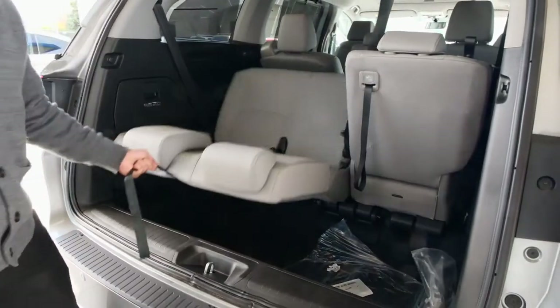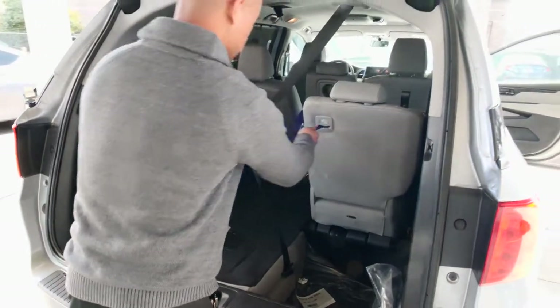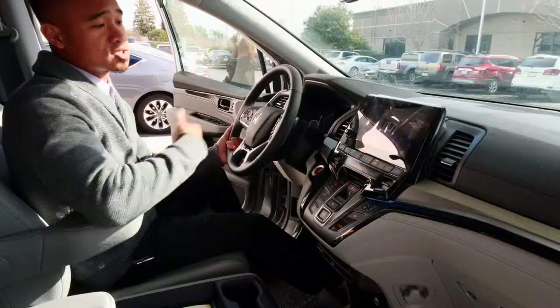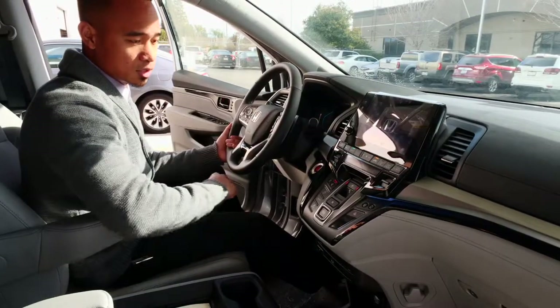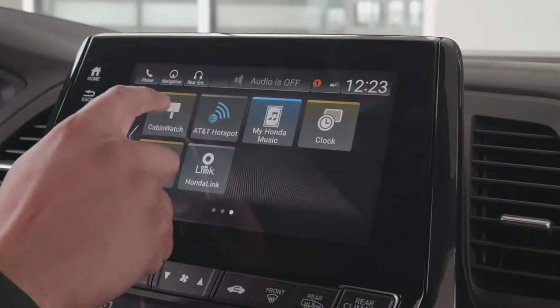You also have the Solo Wave magic seat — all you have to do is pull it once and it should drop down like that, same for this one. So you'll have a flat surface right there; you could even sleep in there. This also comes with the 8-inch touchscreen.